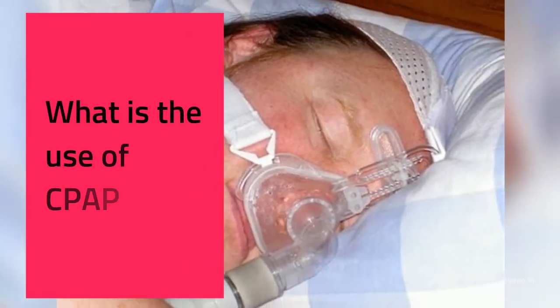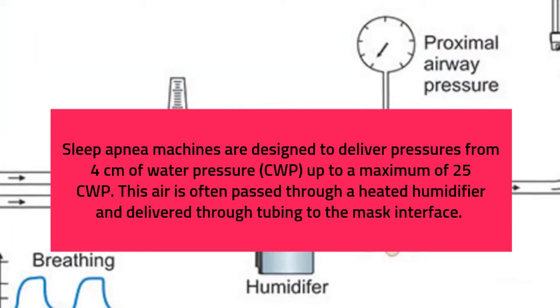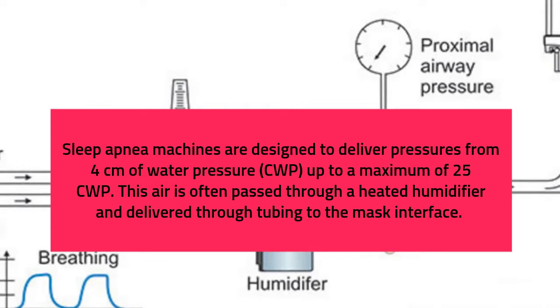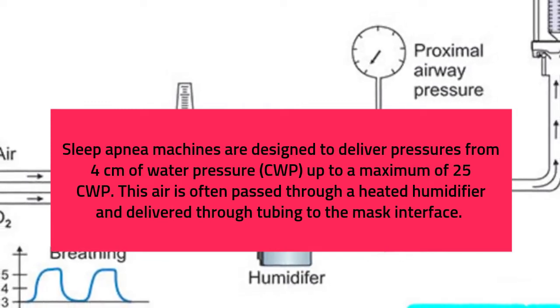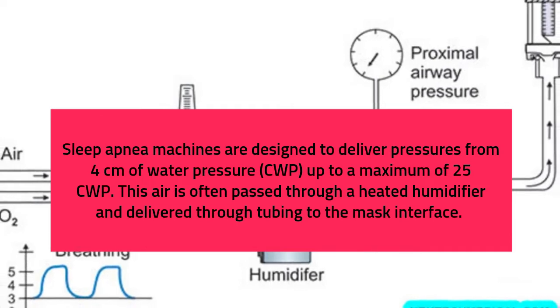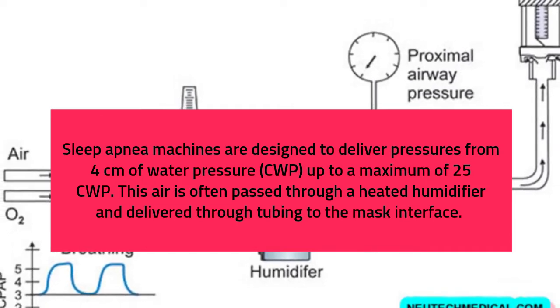What is the use of CPAP? Sleep apnea machines are designed to deliver pressures from 4 cm of water pressure (CWP) up to a maximum of 25 CWP. This air is often passed through a heated humidifier and delivered through tubing to the mask interface.